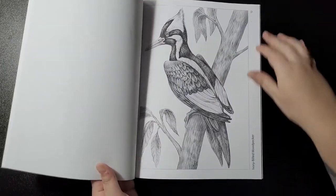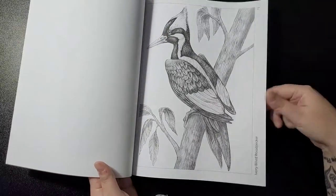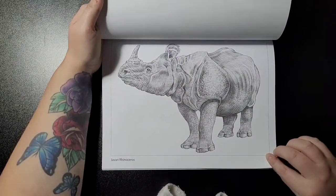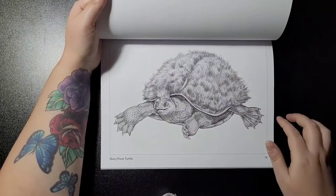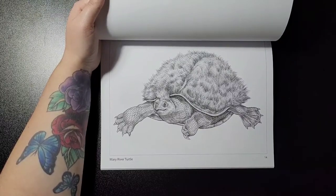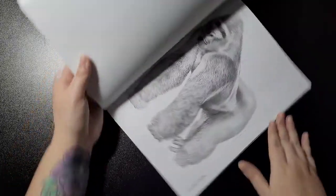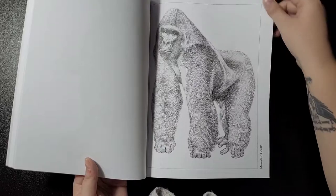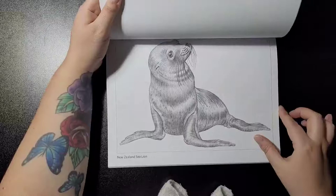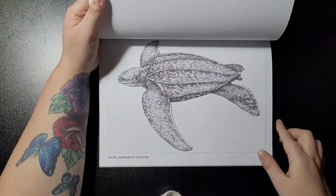Then we've got the ivory-billed woodpecker, the Javan rhinoceros — I'd never even heard of that one — and the Mary River turtle, which was all hairy, like an afro on its head. I don't think I've ever seen one of them either. Then mountain gorilla, New Zealand sea lion, and Pacific leatherback sea turtle.